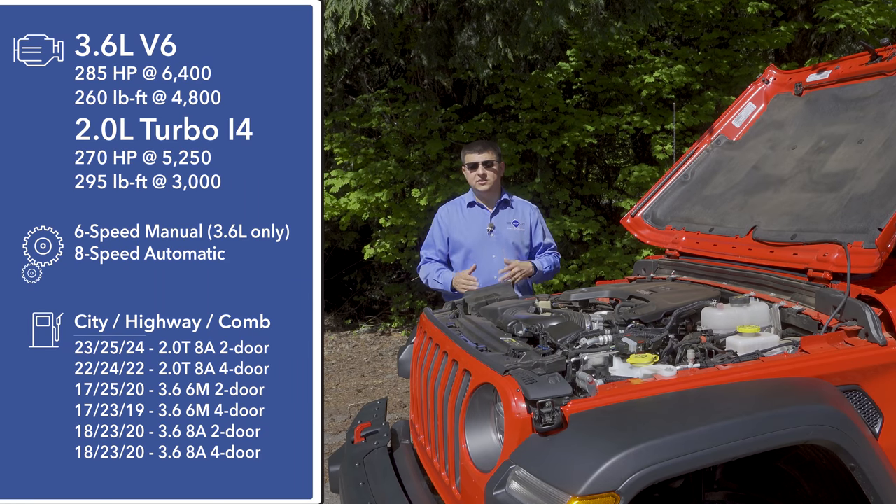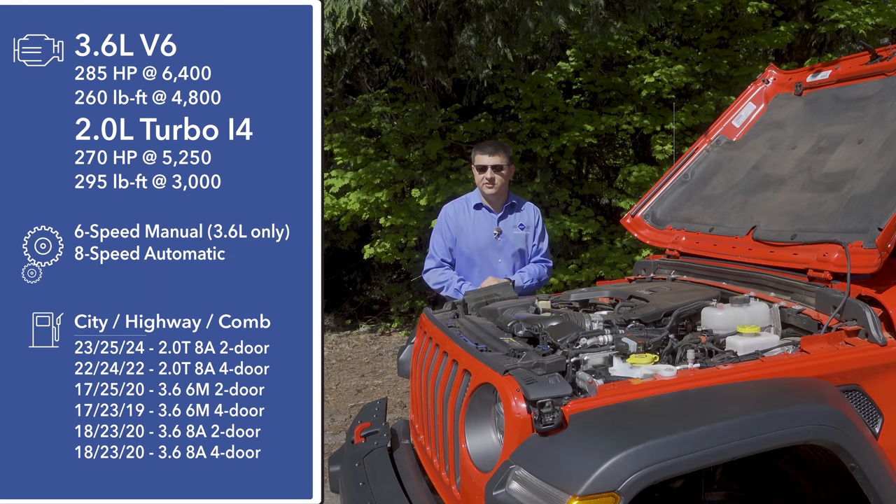If you want to save even more gas, you can get a 2-liter turbocharged engine that produces 270 horsepower and 295 pound-feet of torque, mated with the new FCA mild hybrid system. A diesel engine will also be coming very soon, and it is likely to beat the 2-liter turbo when it comes to overall fuel economy and likely beat all the other engines when it comes to maximum torque. If you get the 3.6-liter V6, you can still get a 6-speed manual transmission, but honestly, the best off-roading ability and best fuel economy will come with the 8-speed automatic.